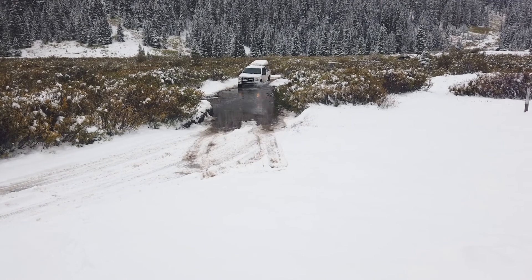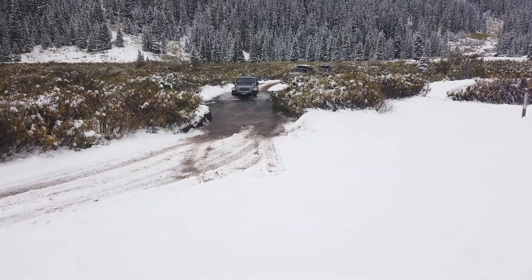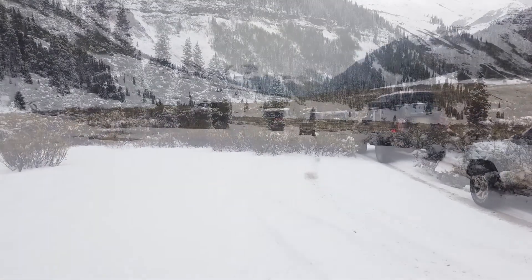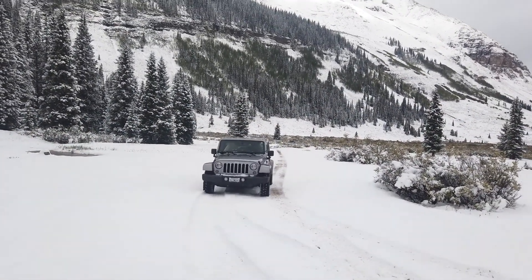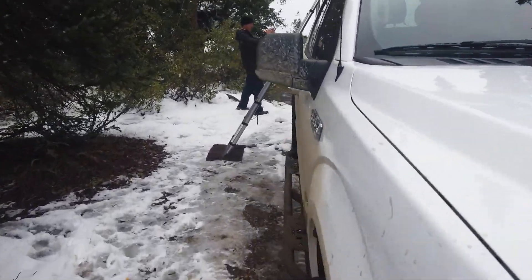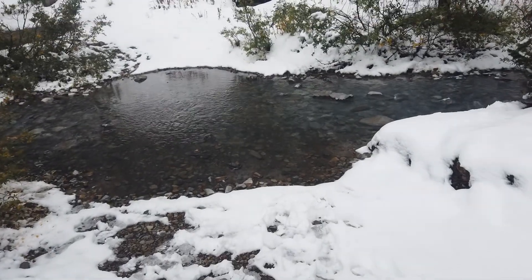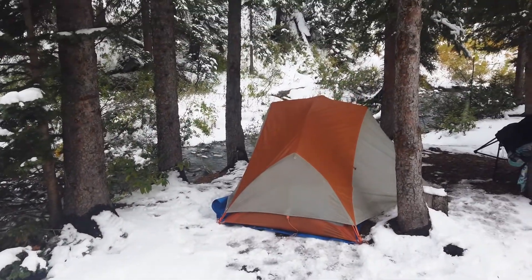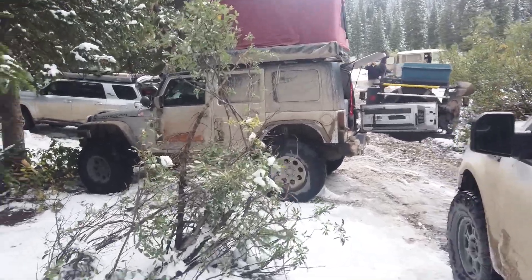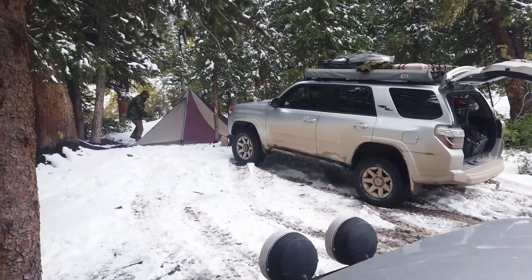That evening we decided to head up South Mineral Creek, not far from Silverton, to look for a nice campsite. There's a pretty good water crossing there — had to film that. We're at the very end of the road to South Mineral Creek, literally creekside in the woods. Bill's got his tent set up, we're going to hear the creek all night long. Mike and Jim are set up nearby as well.